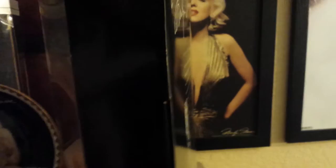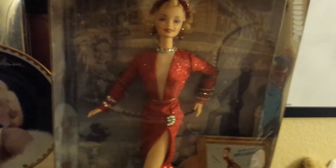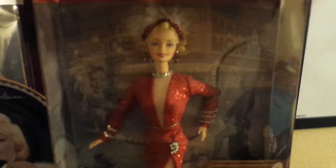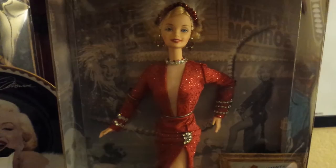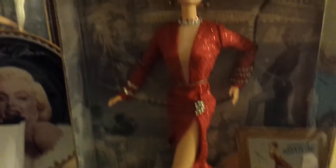I just love this doll so much — thank you, Mom! She is just amazing. I do intend on getting the last one in this series, which is from 'Gentlemen Prefer Blondes' but the pink dress where she sings 'Diamonds Are a Girl's Best Friend.' I'm definitely going to be getting that one. I have no idea when — probably not anytime soon — but I will definitely be getting it and doing a review.